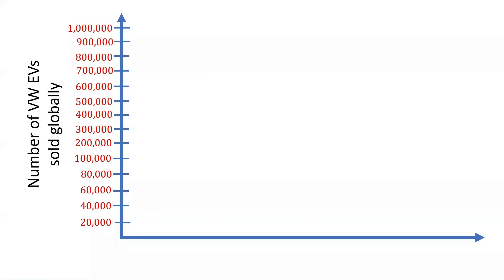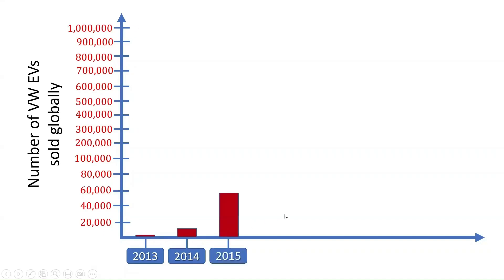The number of Volkswagen all-electric vehicles sold and delivered globally has increased exponentially from 1,767 cars produced in 2013. The same upward trend is observed with 12,762 cars delivered in 2014, 59,485 cars delivered in 2015, and about 63,383 cars delivered in 2016.